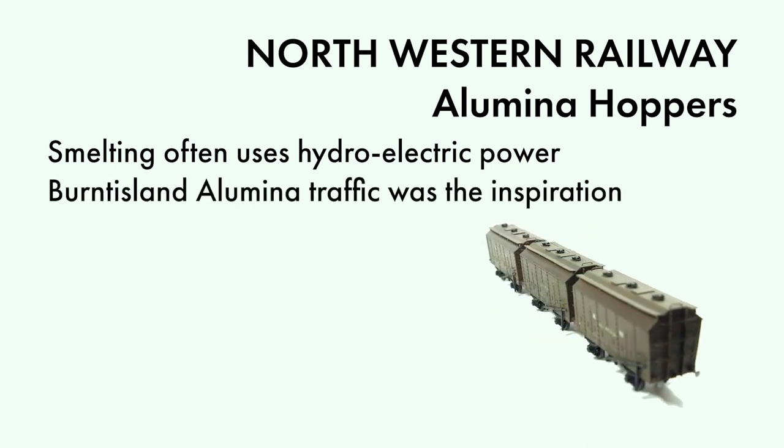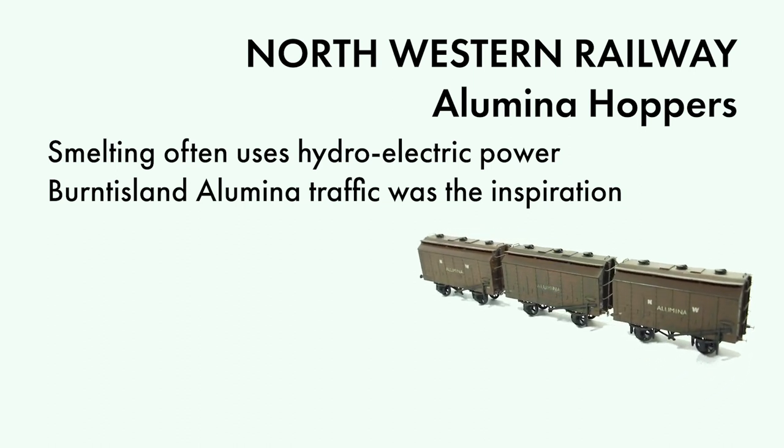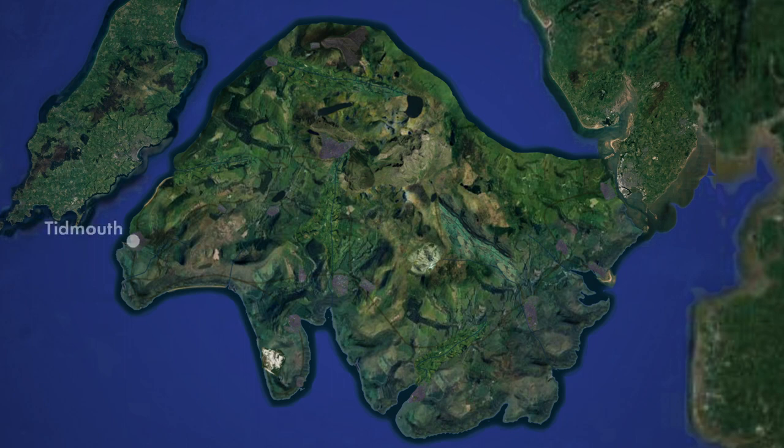At Burntysland, bauxite arrived mainly from Ghana in Africa via ship, and so it made sense for me to locate the works at my international port of Tidmouth. As the Reverend Audrey wrote, the smelting works is located up in the mountains at Peel Godred, where it uses hydroelectric power from the dams and reservoirs.